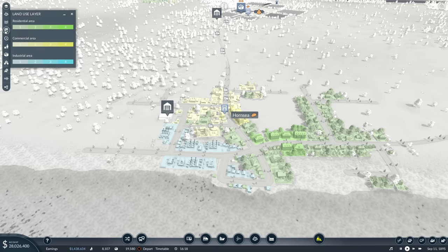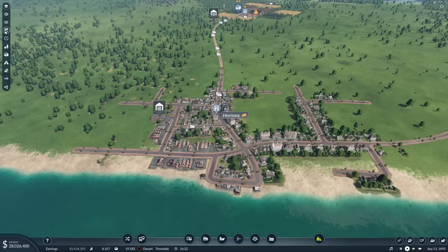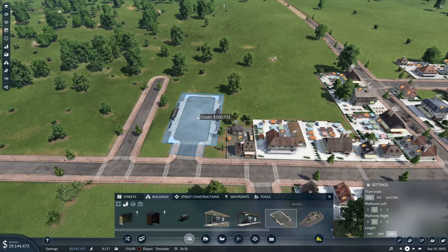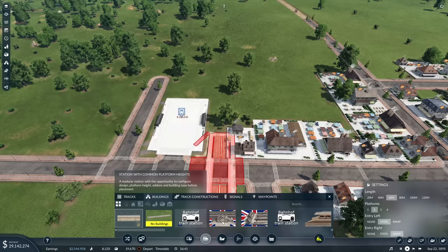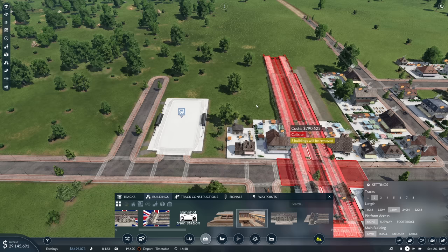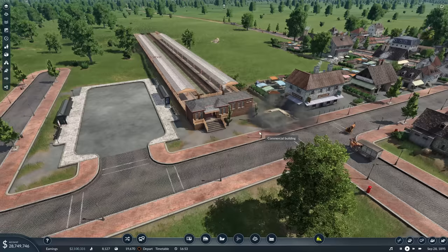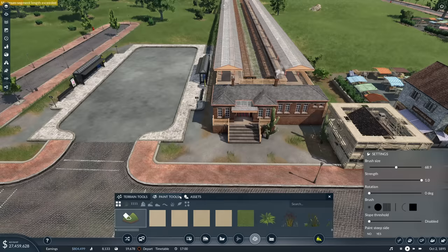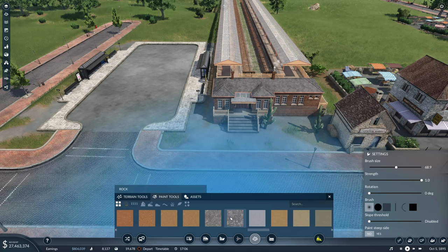Yeah, we'll see what happens. Let's put a nice terminus in at Hornsea. So commercial area's there. What we'll do is we will put in a bus station - that is not a bus station, that's a truck station. Put a bus station in there. And then we'll put a train station in - I love these great western stations, I really do love them. We don't need a footbridge. Stick that in there. I think that's quite nice. Have we got any sort of decorative options - can we paint the land?